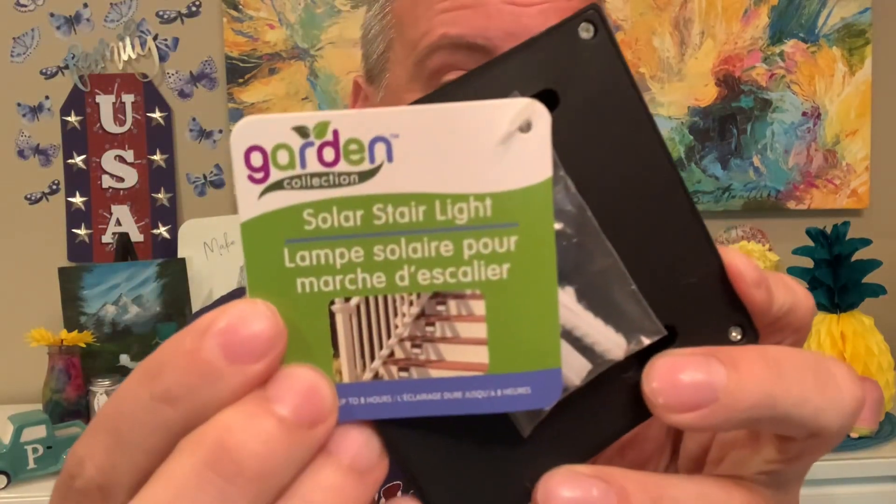Continuing in that theme, we found these really fun solar stair lights. They're shaped like this and have an on/off switch. If you're light sensitive, look away — I'm going to show you what the light looks like. These kind of light up when you cover the top. You put them outside by your steps — you can put them anywhere outside. There's one on/off switch in the back. We found these two really cool solar stair lights.